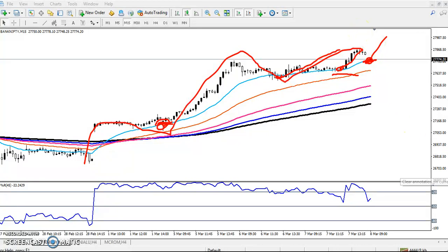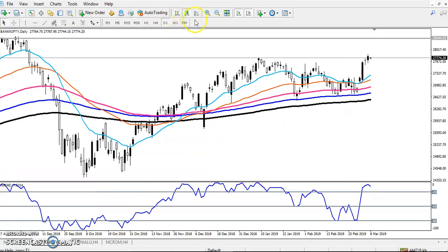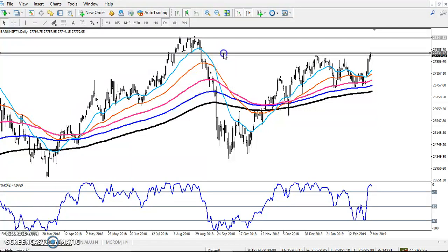If we look at the larger time frame — the daily chart — there is a strong resistance here. I'm drawing a resistance line and a support line. You can see they are forming a higher hub, but there is a strong resistance above and a strong support below.